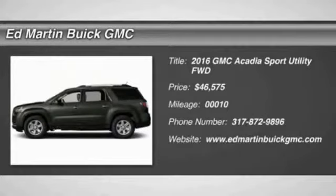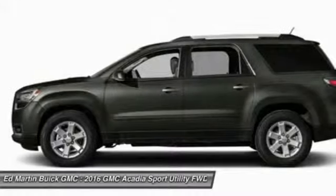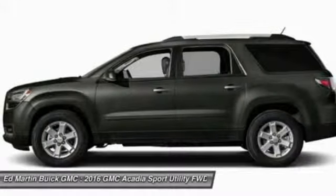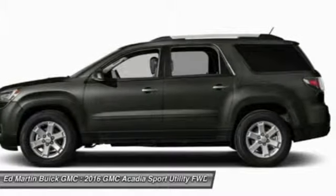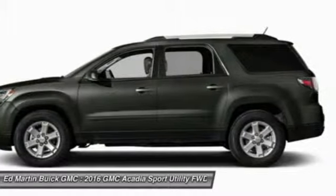2016 Acadia. The GMC Acadia has great capability coupled with exceptional safety, offering better highway fuel economy than any other eight-passenger SUV, advanced technology, and thoughtful ergonomics.